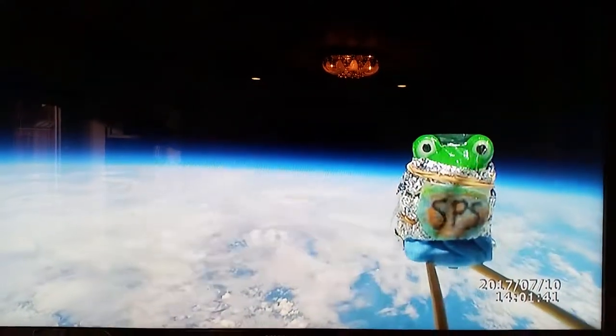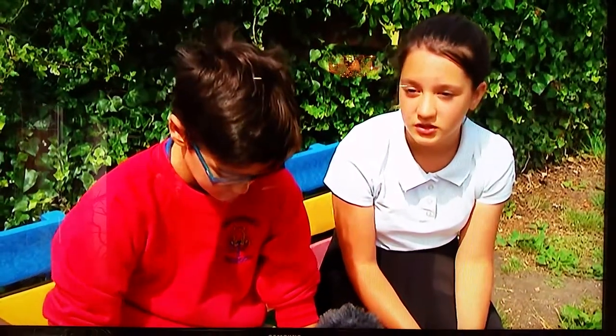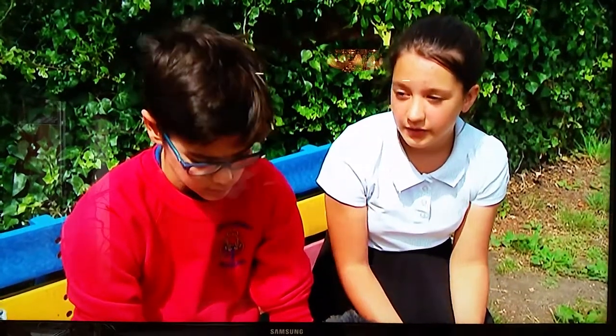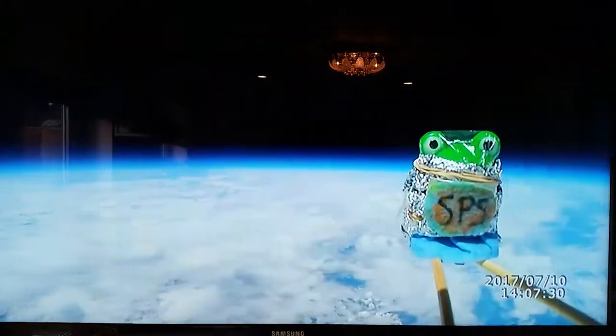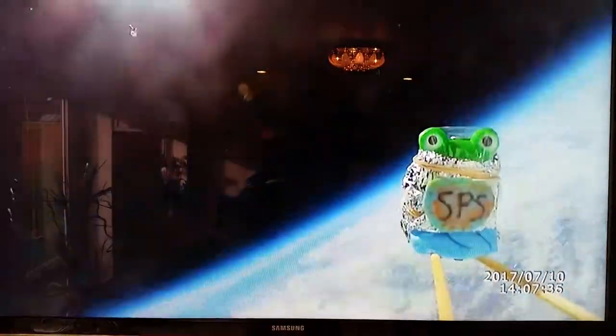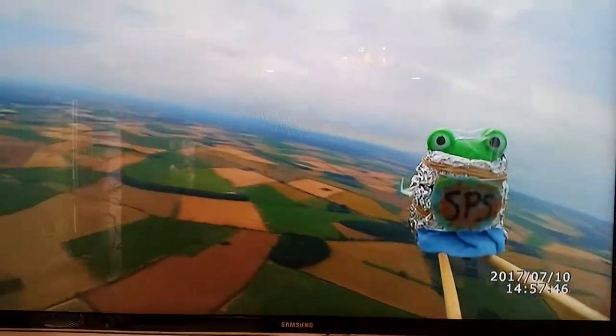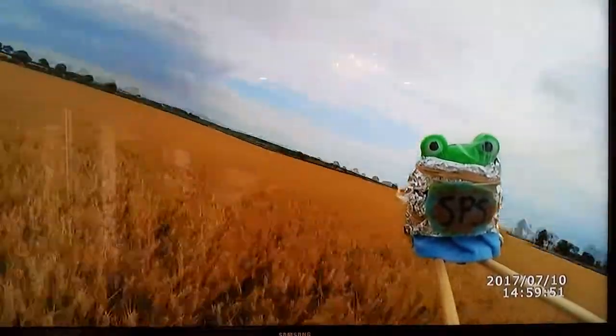We were sending a frog up with a camera, videoing it for the whole time that it was up in space. You see pictures of the world, and moments where — like when the balloon burst — it was just overwhelming, it was breathtaking. The space frog landed safely in a wheat field on the north Norfolk coast. As science lessons go, this one was right up there.